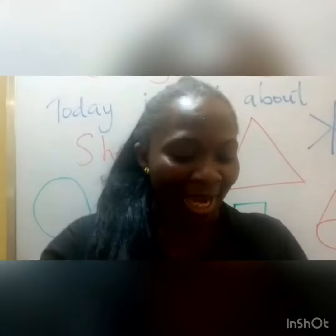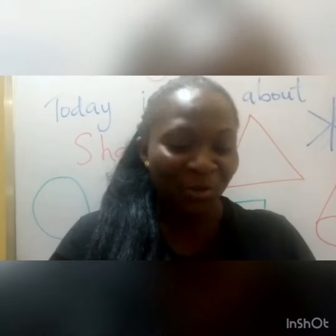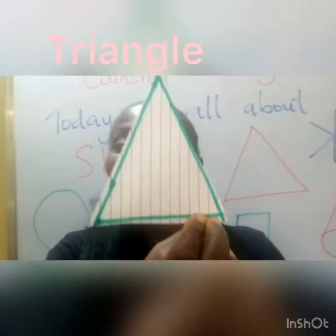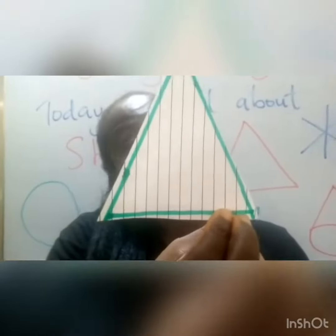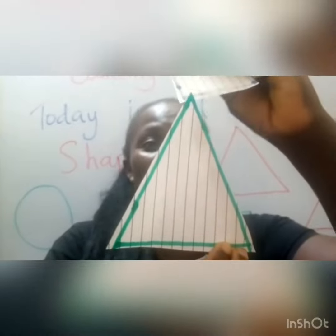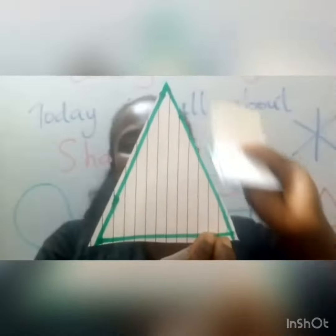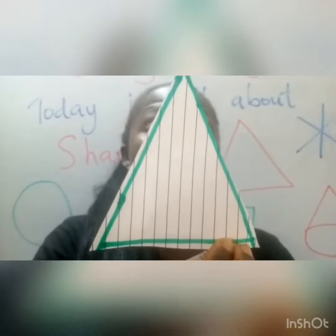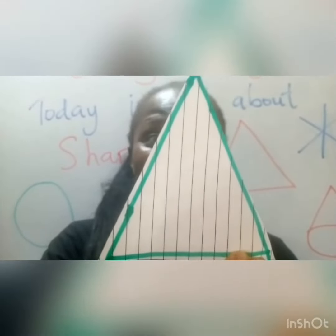Now, what do we have here? We have a triangle. How many sides does a triangle have? Let's count. One, two, three. Three sides. Wow, children, that's good.